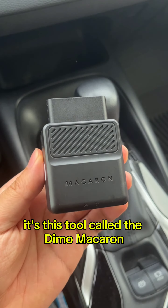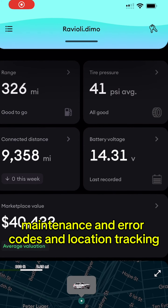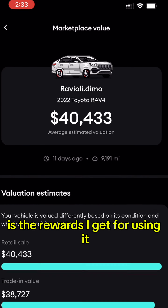I turned my 2019 Toyota Prius into a smart car that earns me crypto. Here's how. It's this tool called the Demo Macaron. Things like engine health, fuel use, maintenance and error codes, and location tracking.